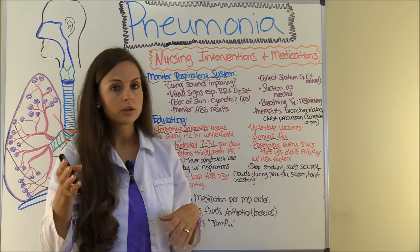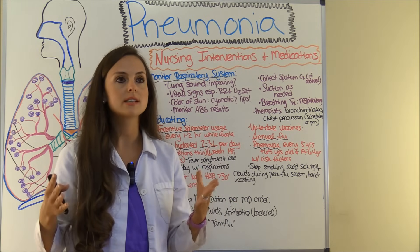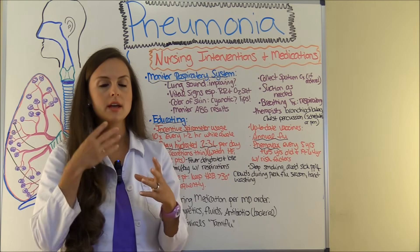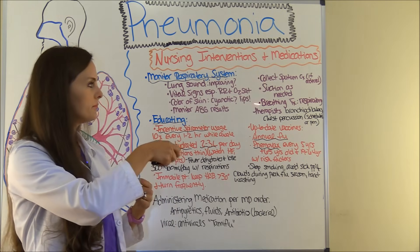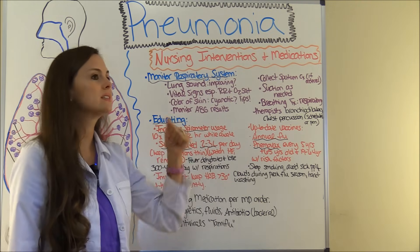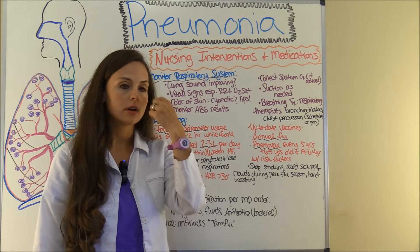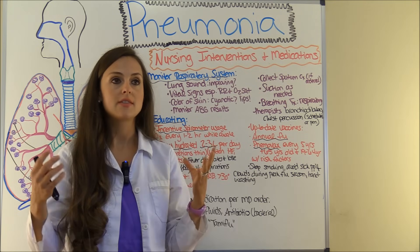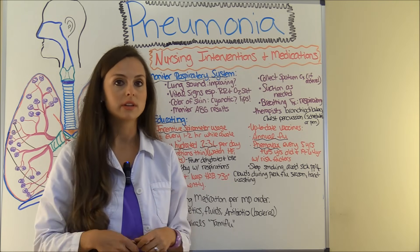Your job, if ordered, is to collect a sputum culture. A lot of times when a patient is admitted with pneumonia, there will be an order set that says collect sputum culture. You'll give them something to cough and spit their sputum into, and send it off so they can identify what is causing the pneumonia. As a nurse, you'll also need to assess when they need suctioning — a lot of times you may have to do it nasotracheally, going in through the nose, down through the trachea, and suctioning them, especially if there's so much mucus that they can't breathe.